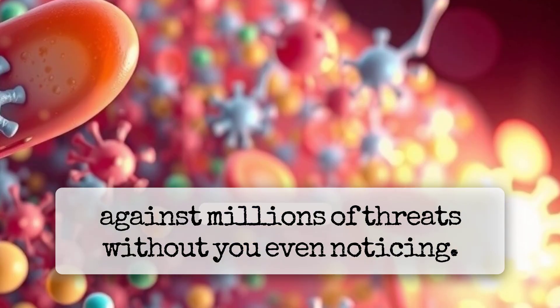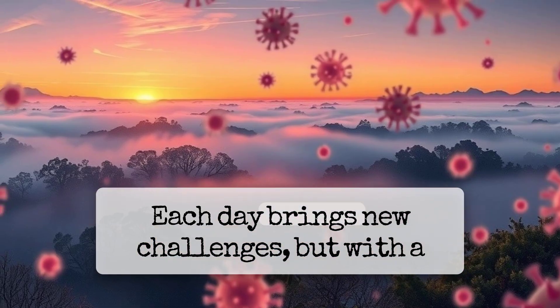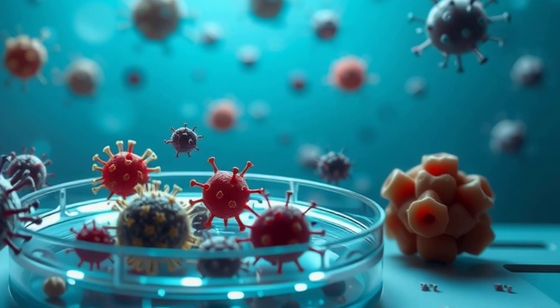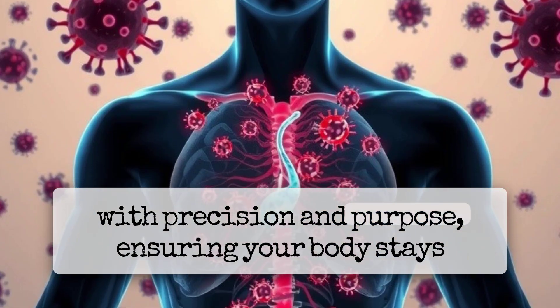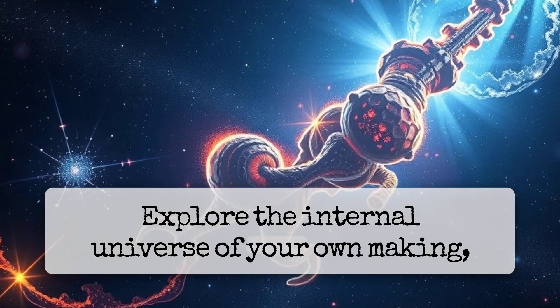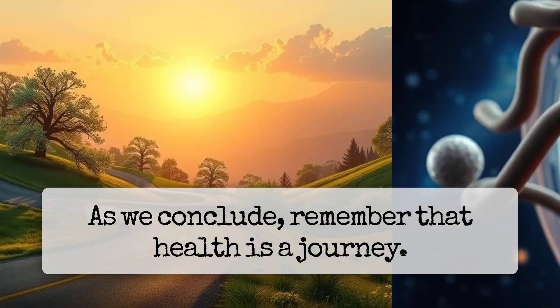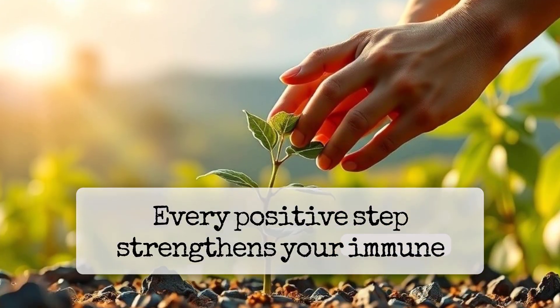Every day your body defends against millions of threats without you even noticing. Celebrate its strength. Each day brings new challenges, but with a vigilant immune system, resilience is built from the inside out. Like dancers in perfect sync, immune cells move with precision and purpose, ensuring your body stays defended. Explore the internal universe where each cell plays its part in the grand symphony of life. Remember that health is a journey, and every positive step strengthens your immune system's resolve.